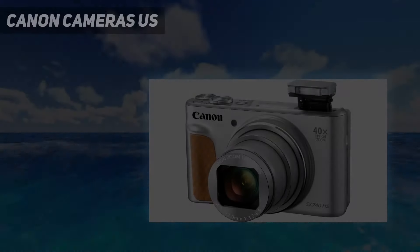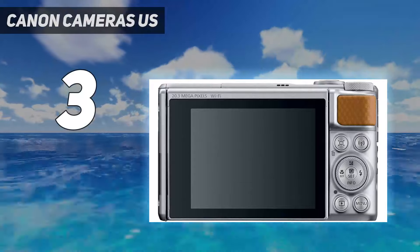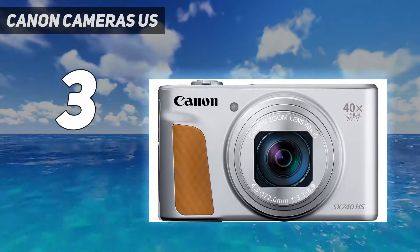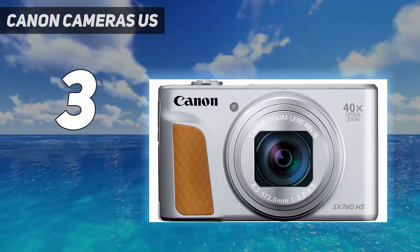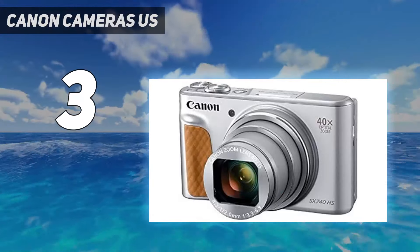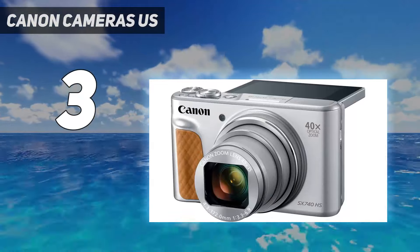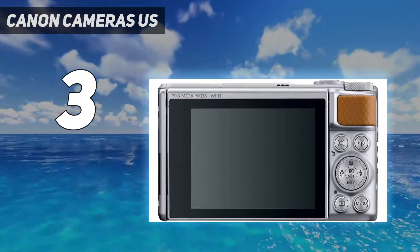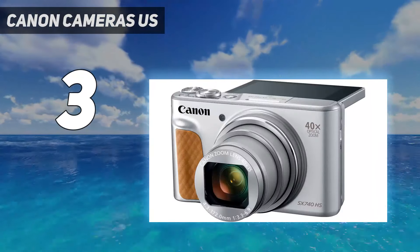At number 3: Canon Cameras. Once you dip into budget territory, worthwhile options are fewer and farther between, but the Canon PowerShot SX740 is a solid choice that won't break the bank. Of course, if you really want to save money, the best option is to simply stick with your smartphone camera, which is already waiting for you in your back pocket. But if you're craving the feel of a point-and-shoot camera or need the zoom range that one can provide, the SX740 is a good choice at a lower price point.